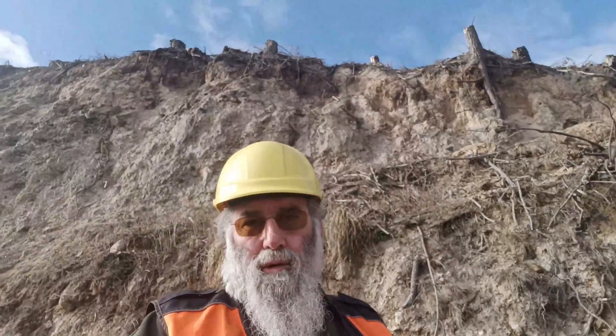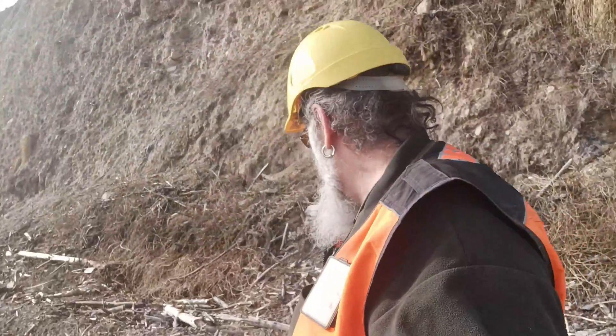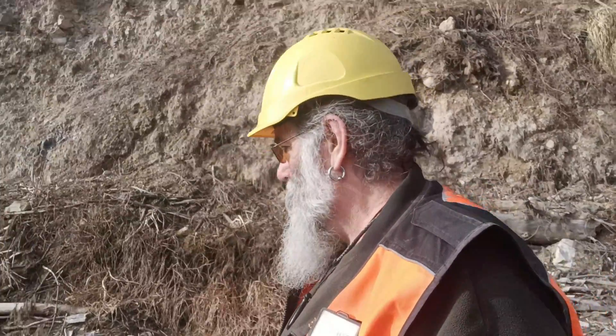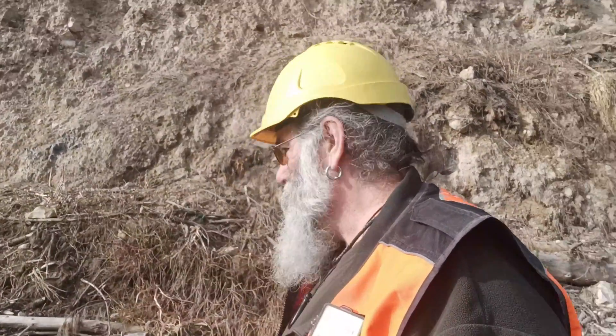If we have a look up here on the cliff, we've got all the obsidian up here and it may fall down on us, so we're going to wear a hard hat. We'll go and have a look and see what's around. We've already walked past heaps of big chunks.